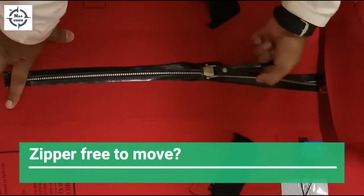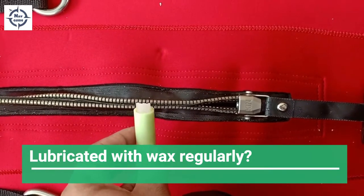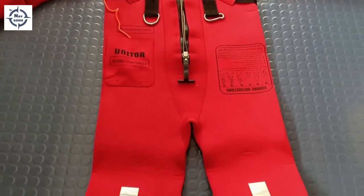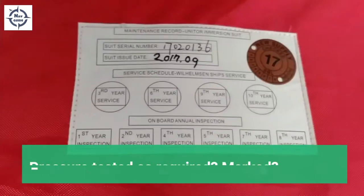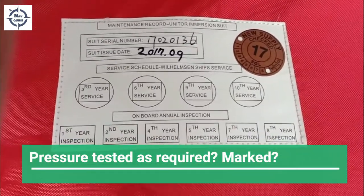Donning instructions are clearly given. For suits without inherent buoyancy, check the overall condition. The zipper should be moving freely — it should be waxed regularly. If there is a child on board, additional child immersion suits are required.